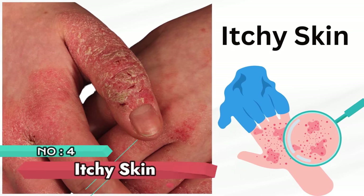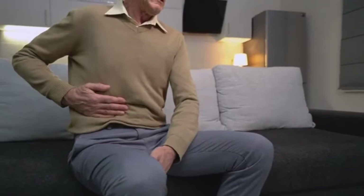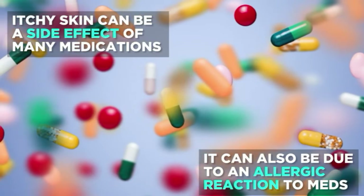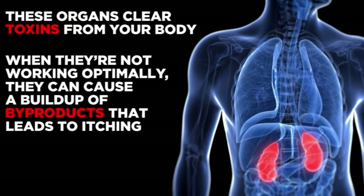Number 4: Itchy skin. Itchy skin, a symptom associated with liver dysfunction, arises from the accumulation of bile salts. Though not isolated to the feet, persistent itching warrants attention, emphasizing the need for comprehensive medical evaluation to identify and address potential liver issues.